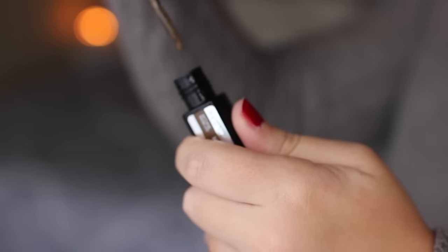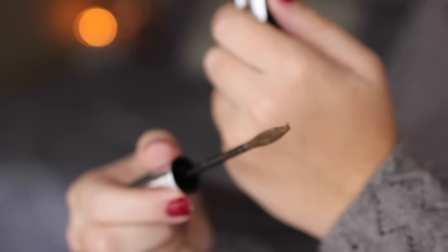I picked up one new brow product from Maybelline — their Brow Precise Fiber Volumizer. I heard somebody talk about this and it apparently fills in your brows really well. I haven't tried it yet, but it looks like there's a lot of product on the wand and there are definitely fibers in there, which is pretty cool, so we'll see how it works out.